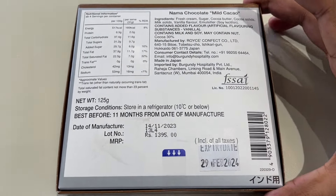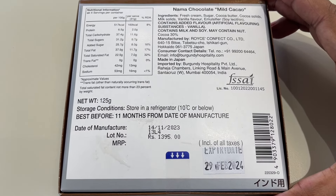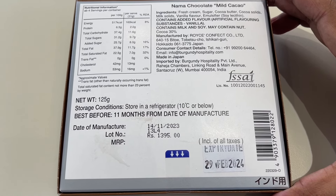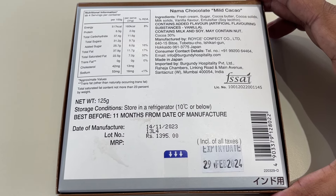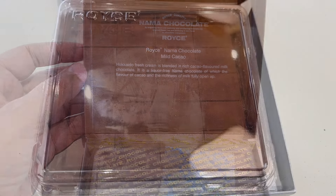Ingredients are fresh cream, sugar, cocoa butter, cocoa solids, vanilla flavor. Contains added artificial flavoring substance vanilla. This is made in Hokkaido, Japan.